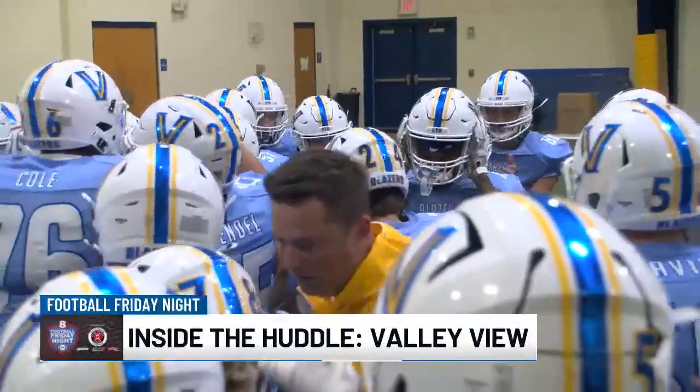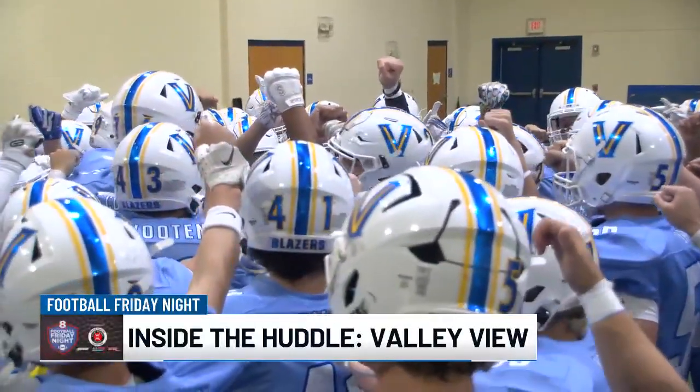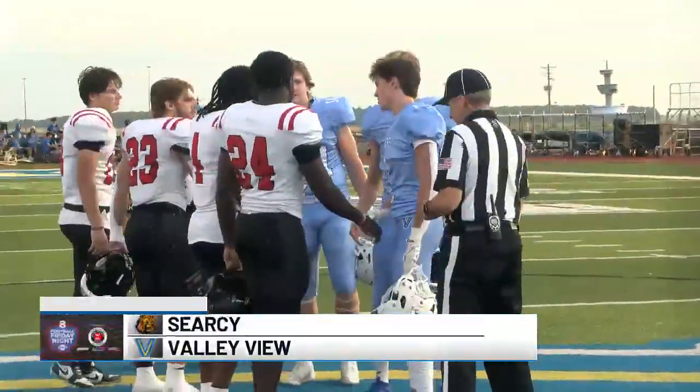We're inside the huddle with Valley View. Sean Cockrell with his Blazers before the home opener. A pair of 1-0 teams at Central Dealership Stadium, Valley View hosting Searcy.